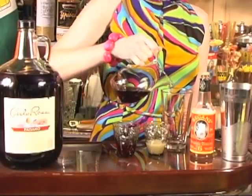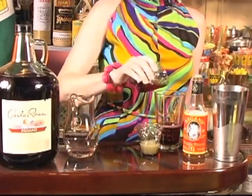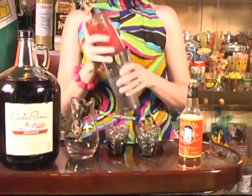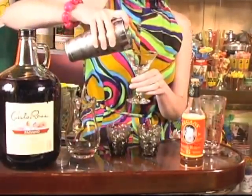All you do is combine two ounces of red wine — I prefer Paisano for its Italian history — one half ounce each of Campari and fresh lime juice, a dash of orange bitters, shake with ice and strain into a cocktail glass.